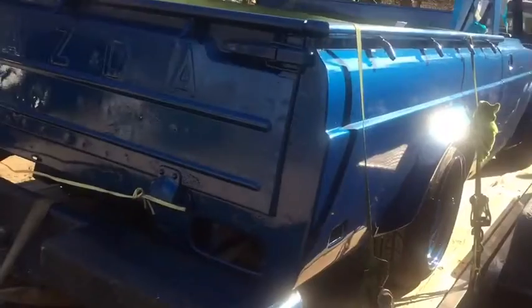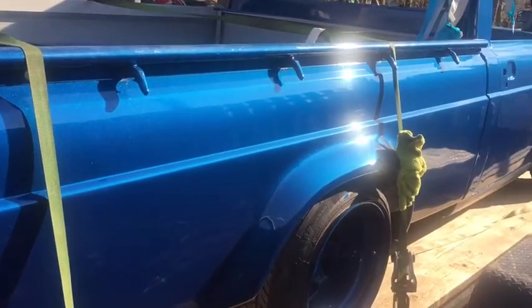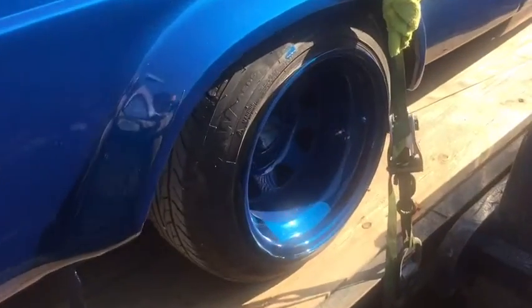The tailgate — I didn't want them to do any work to it. I wanted them to make it look like it had been 40 years of hard life, which it has been. But look at that paint in the sun. I couldn't have asked for anything better than this. It looks beautiful. Even the rims look beautiful.